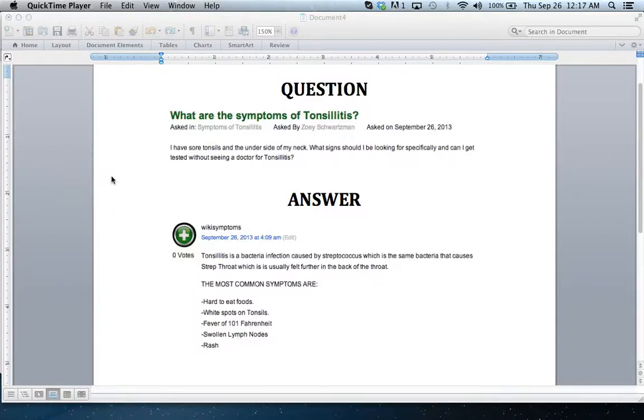Our question today is: what are the symptoms of tonsillitis? I have sore tonsils and soreness under the side of my neck. What signs should I be looking for specifically, and can I get tested without seeing a doctor for tonsillitis?